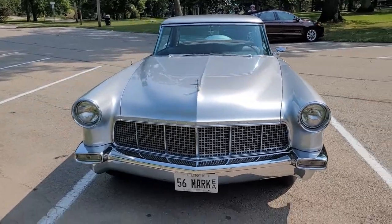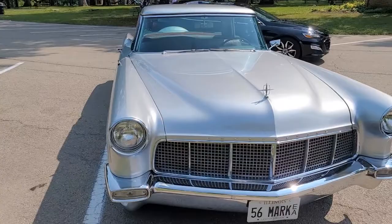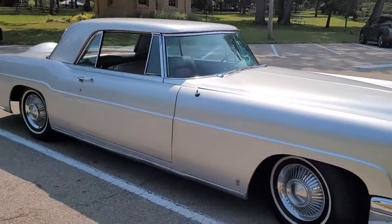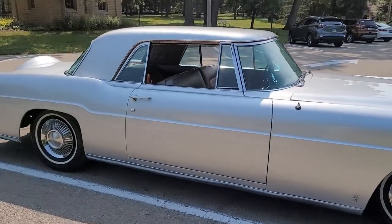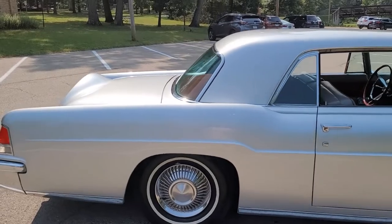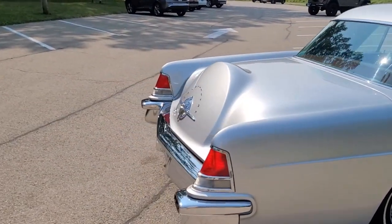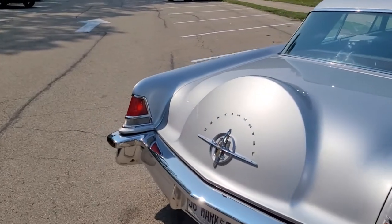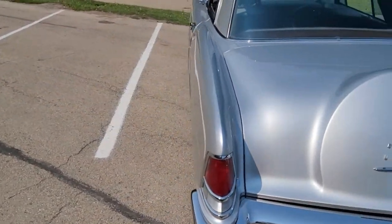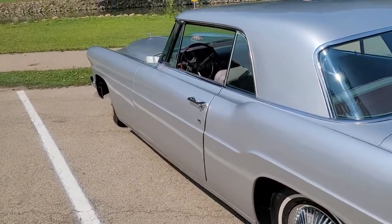It's a 1956 Continental Mark II. From what we understand, between '56 and '57 only 2,500 of them were made, and there's only about 300 left in existence. This is just seriously a beautiful car — and it's all original. Believe it or not, it's for sale.